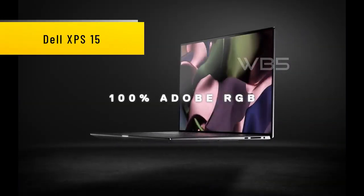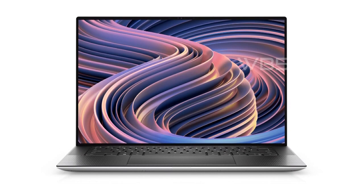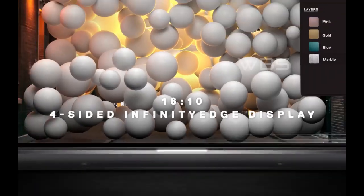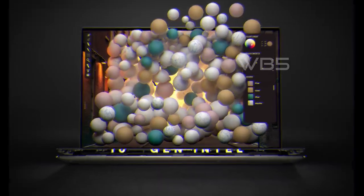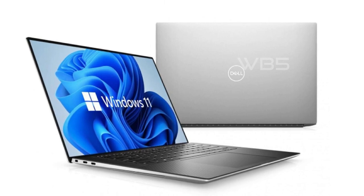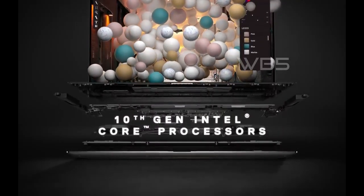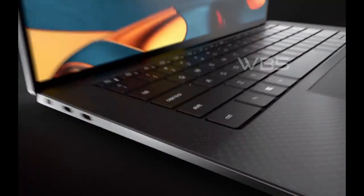Number 4: Dell XPS 15. The Dell XPS 15 comes in a platinum silver color with a sleek design that is both elegant and practical. The 15.6-inch anti-glare display has a resolution of 1920x1200, which makes it perfect for watching movies, playing games, or working on creative projects. The Dell XPS 15 is powered by a Core i7 CPU and comes with 32GB of RAM, which allows you to run as many programs as you want without losing performance. It also comes with a GeForce RTX 3050Ti graphics card, which delivers excellent graphics performance and is perfect for gaming, video editing, and other creative tasks.